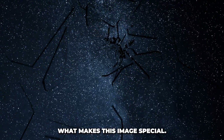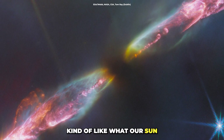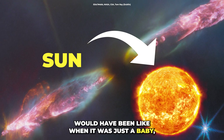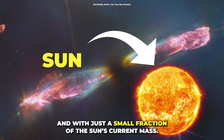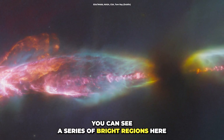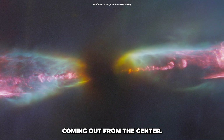We are looking at a very young star, kind of like what our Sun would have been like when it was just a baby — only tens of thousands of years old and with just a small fraction of the Sun's current mass. You can see a series of bright regions and what looks like a jet coming out from the center.